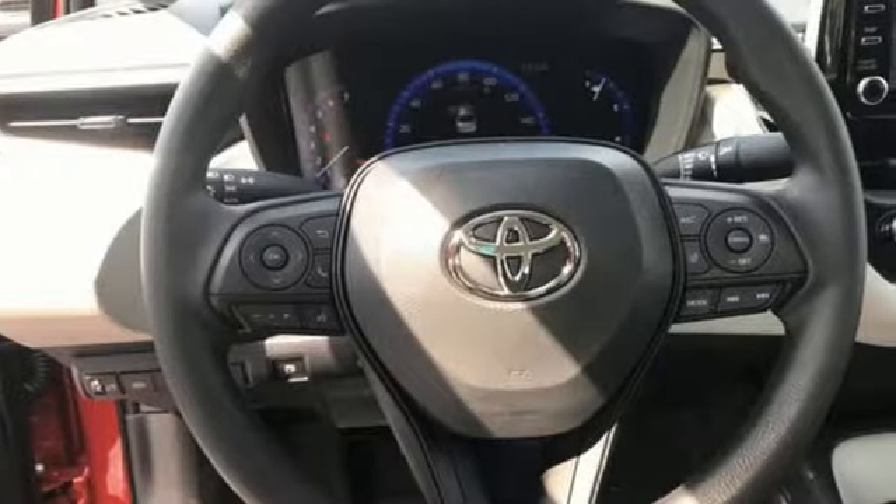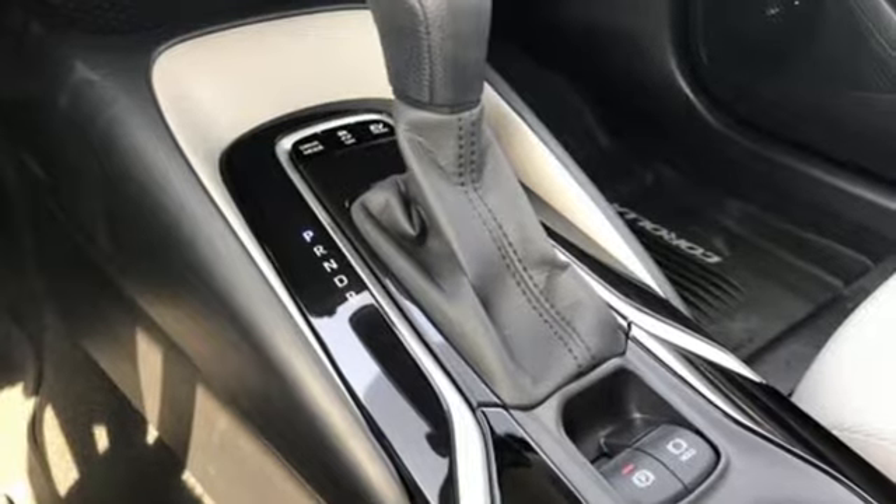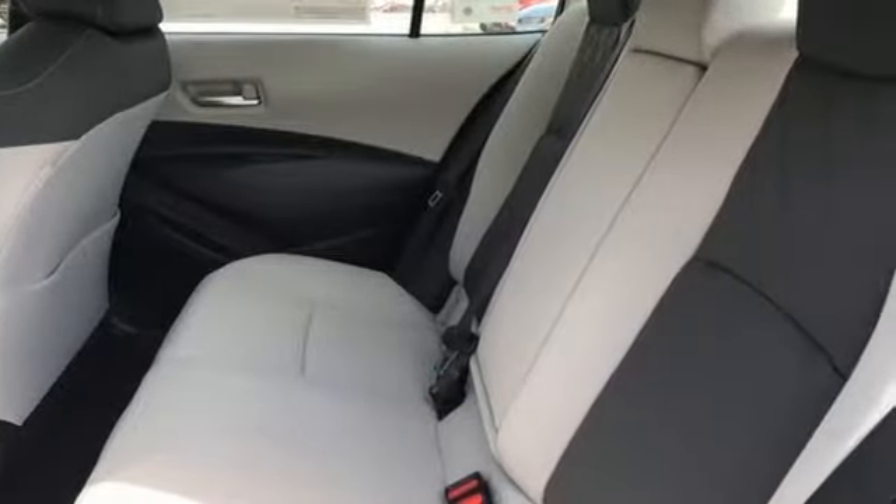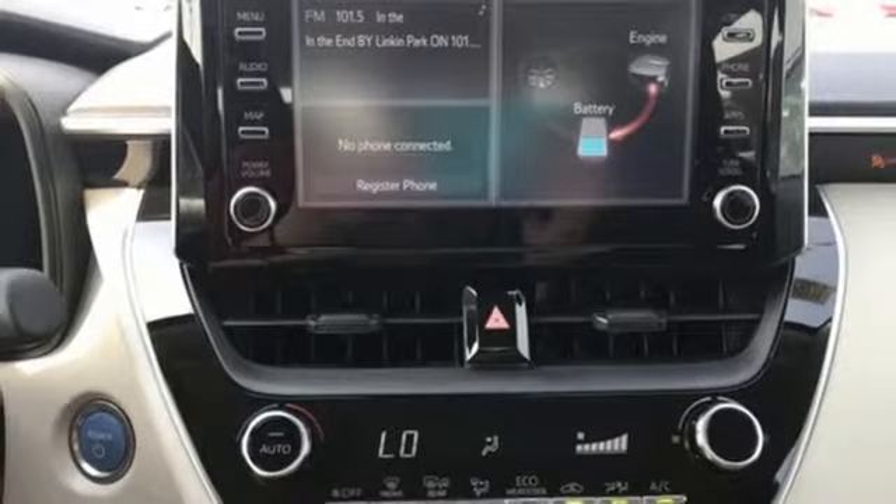The Car Connection notes the front seats are comfortable and Toyota has lengthened their cushions. Despite that, the Corolla will seat four six-footers without front seat occupants having to slide their seats far forward. Comfortable, convenient, quality.